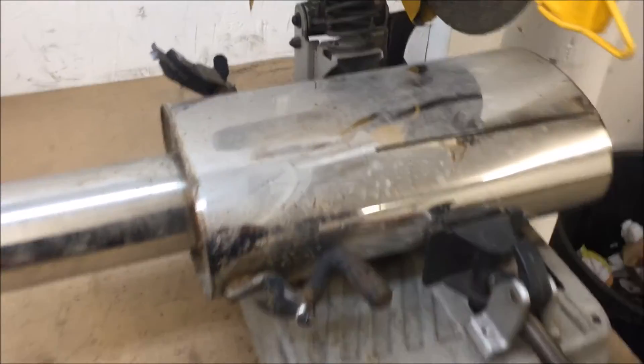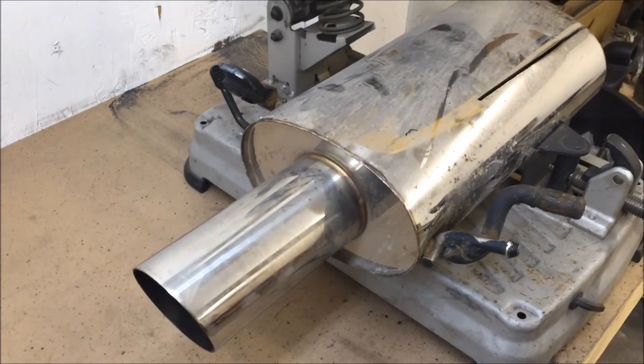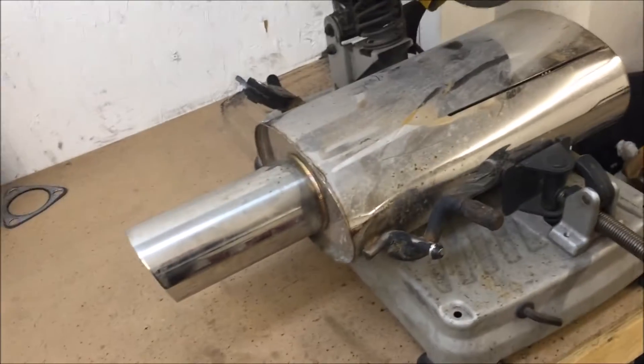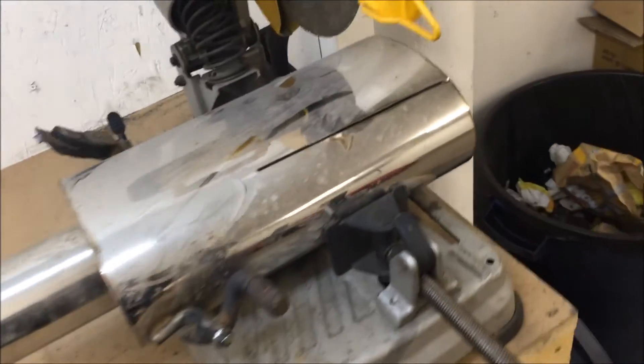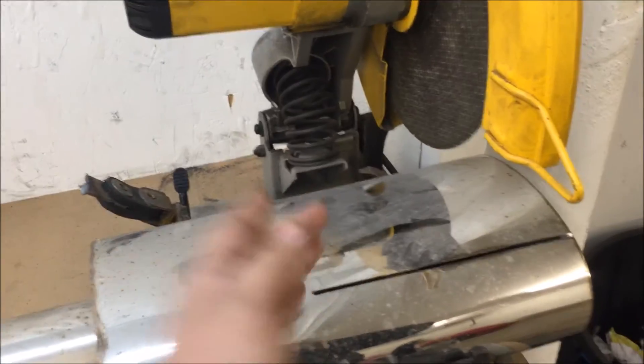Part two — we're back with the Cobb muffler that came on that eBay catback, or M2 catback. There's a whole bunch of different names; you can get one from Speed Daddy and a bunch of other places. I made the long cut on here — it hasn't been cut anywhere else, nothing has been modified in any way. I'm going to make two cuts and open it up to see exactly what's inside.